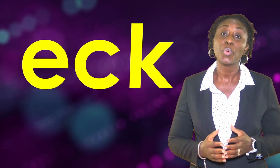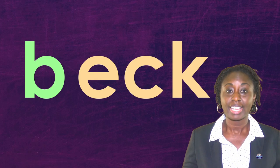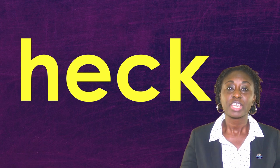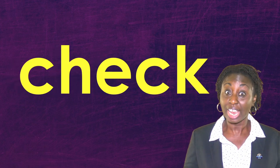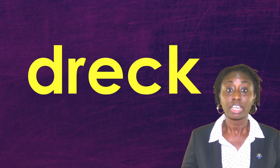Hi guys, today we will be looking at the 'eck' word family: E-C-K. Let's go. Beck, deck, heck, neck, peck, check, dreck.